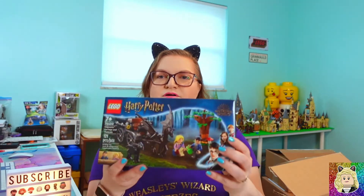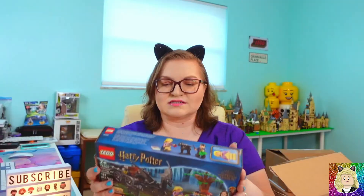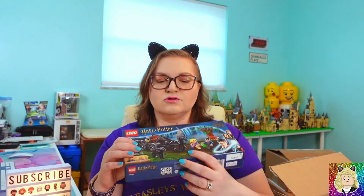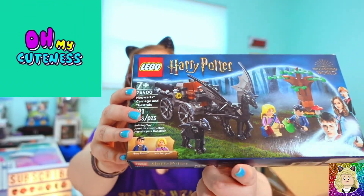In the first box we have set 76400, the Hogwarts Carriage and Thestrals. It's a nice small set — we get a new baby Thestral, which I think is super cute, so I was super happy to be able to get this one.